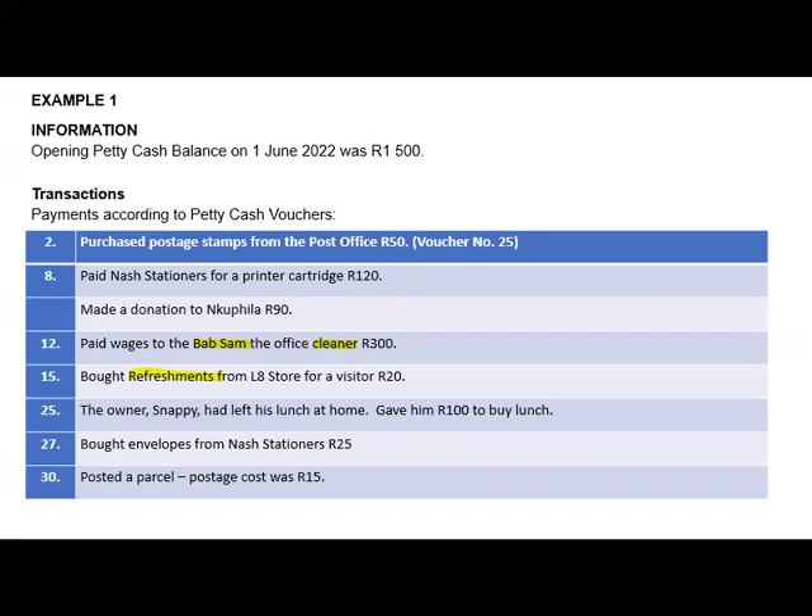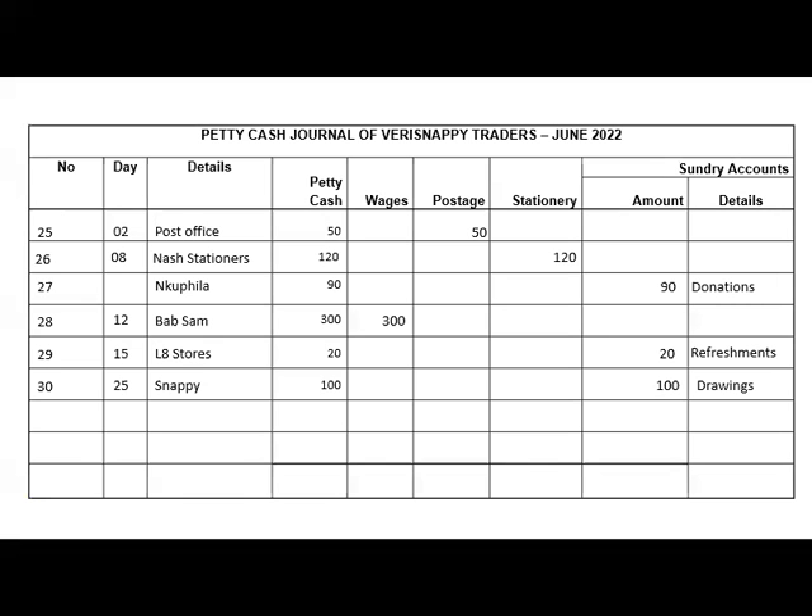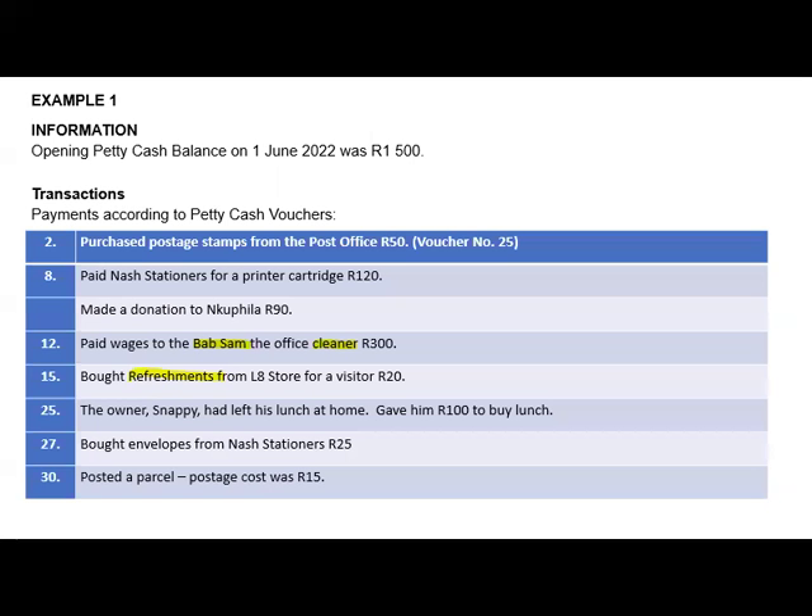We bought envelopes from Nash Stationers for 25 rand. Voucher number 31, on the 27th, paid to Nash Stationers. Two accounts affected: petty cash and stationery — not postage. Did they specify the envelopes were for postage? No. Envelopes can be used for report cards or other office purposes, so it's just stationery. The last transaction: we posted a parcel and the postage cost was 15 rand.